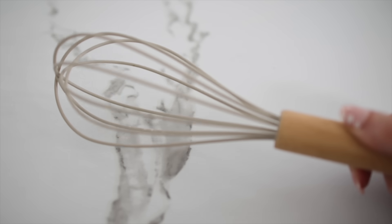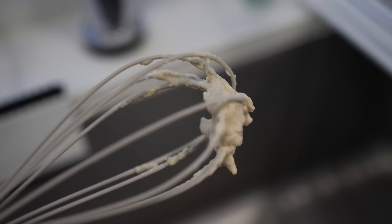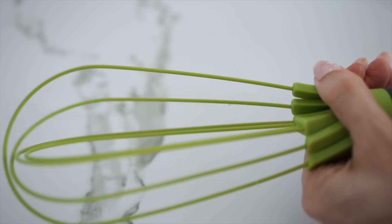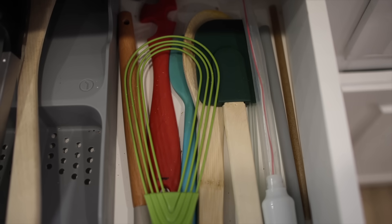Another random kitchen annoyance: I hate whisks. I hate them because they take up a lot of space — they're cylindrical — and they're difficult to clean. But now they have a convertible whisk. When you're not using it, you can twist it flat so it stores easier and cleans easier.